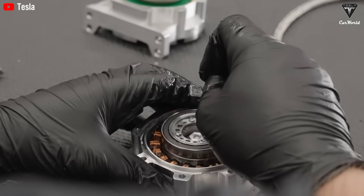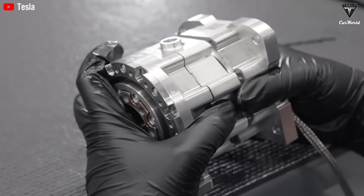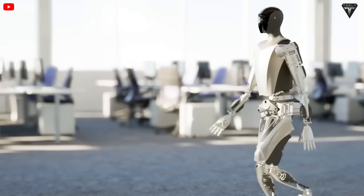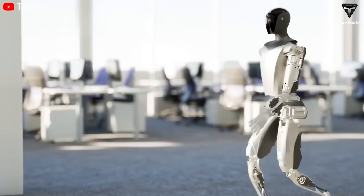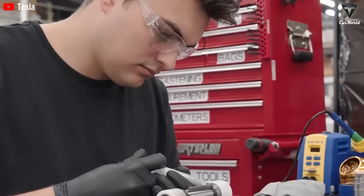In contrast, most humanoid robots today still rely heavily on safety harnesses just to stay upright, and even then their movement often appears rigid, uncertain, or wobbly. Tesla Optimus, however, is beginning to move with the confidence and control that mark a genuine breakthrough.